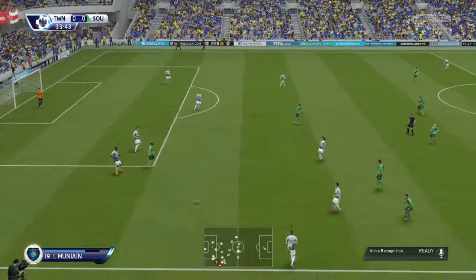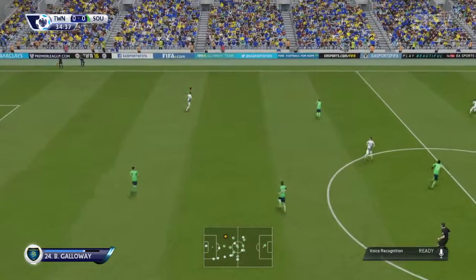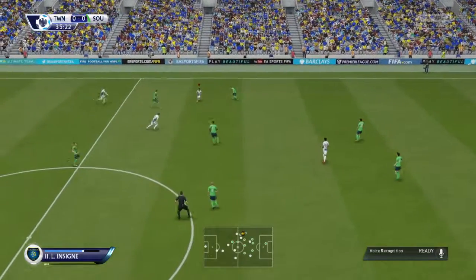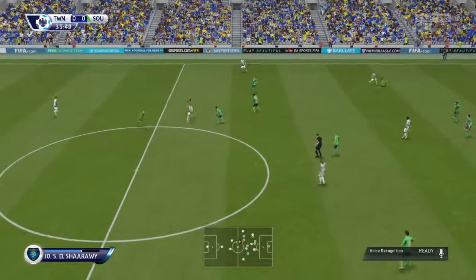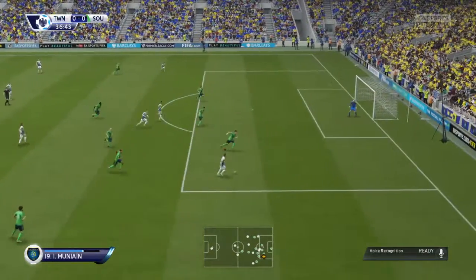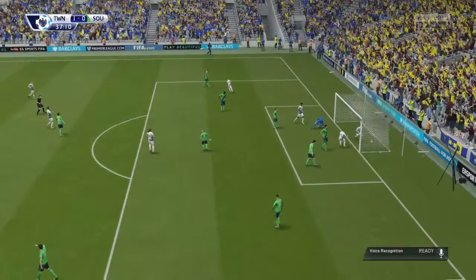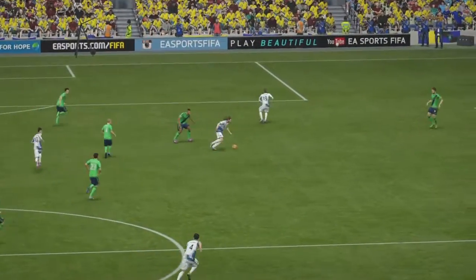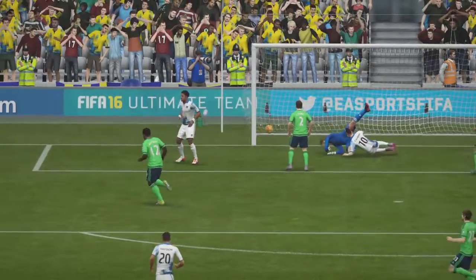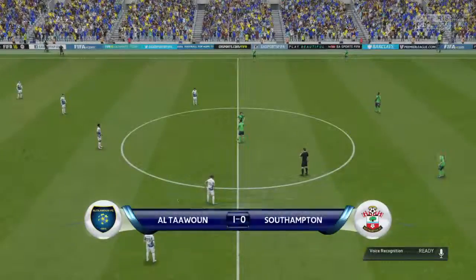Kurt Zouma. Muniain. Insigne. El Sharawi. Excellent passing, great interplay. Here's the cross. El Sharawi — fantastic goal! A goal from El Sharawi, and it's something of a dying art amongst players these days — the ability to use the neck muscles like that. Great header. Different angle on it here. So the first goal — it's 1-0.